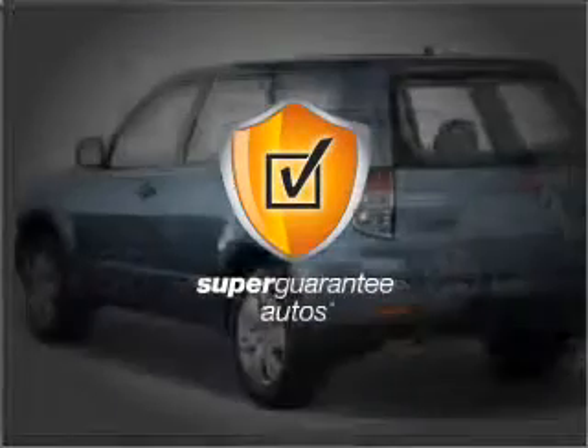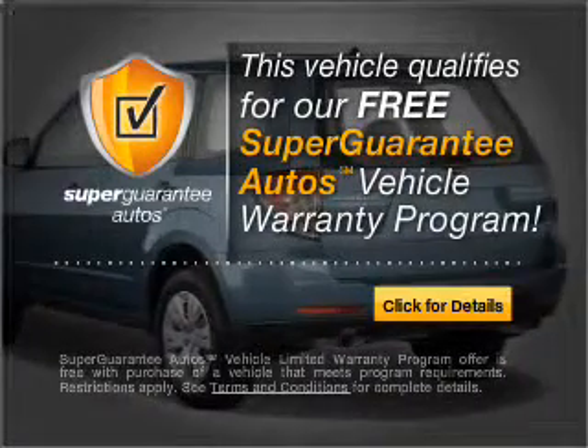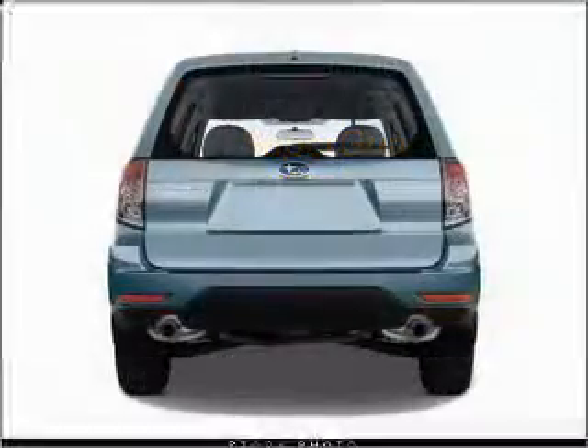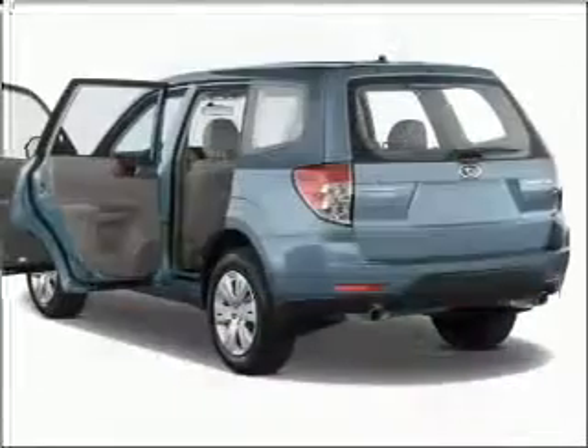This vehicle qualifies for our free Super Guarantee Autos Vehicle Warranty Program. Buy a vehicle and get a free warranty from us only at everycarlisted.com. Premium wheels give a more luxurious look.